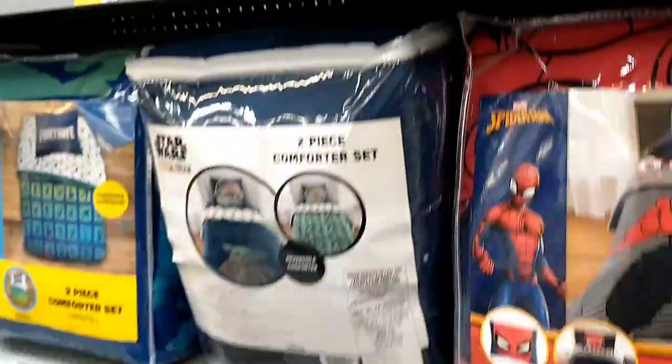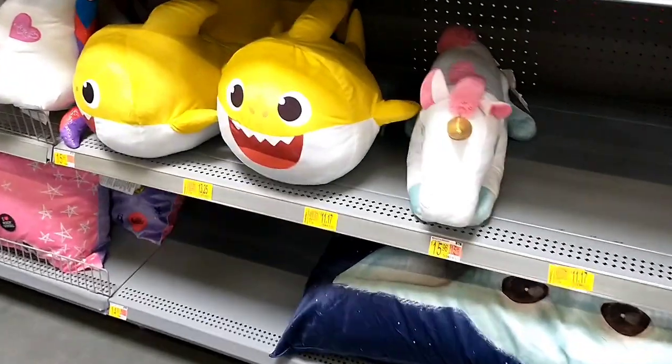This is another section to check when you're in store, and there are some plushes there as well.